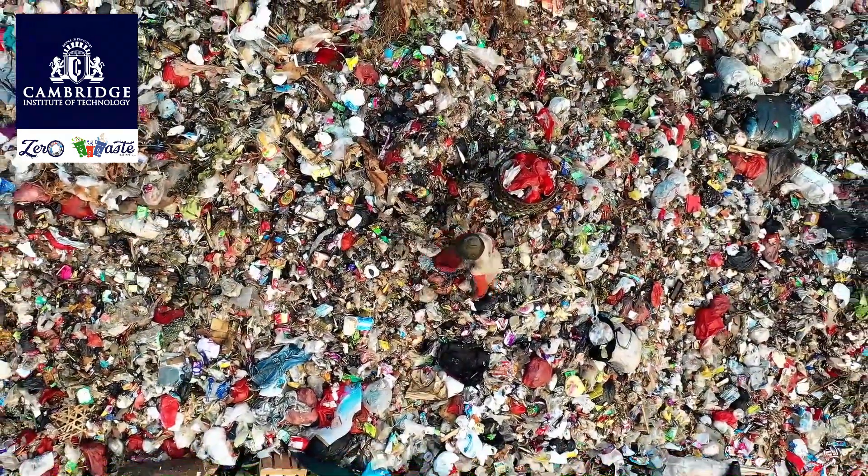In our unwavering commitment to sustainability, a stark reality came to our attention: the mishandling of waste in our campus. Shockingly, India produces a staggering 26,000 metric tons of plastic waste per day, with single-use plastics accounting for a troubling 40% of the total waste generated. The situation was dire.